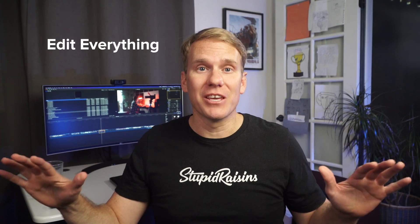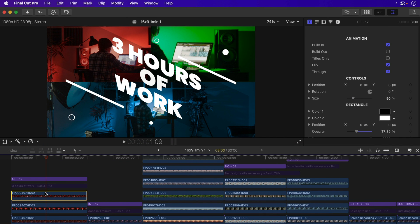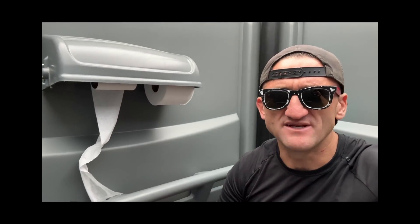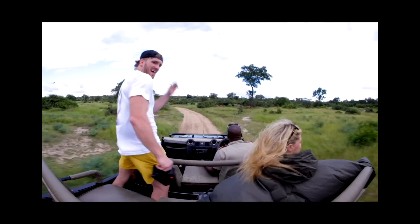Number one: edit everything. Final Cut Pro is video editing software made by Apple and has been used to edit YouTube videos to Hollywood hits and everything in between. Big YouTubers like Casey Neistat, Emma Chamberlain, and Logan Paul use Final Cut Pro to make their videos and get millions of views. Will Smith's Focus and Tina Fey's Whiskey Tango Foxtrot were made with Final Cut Pro and made over $170 million at the box office.